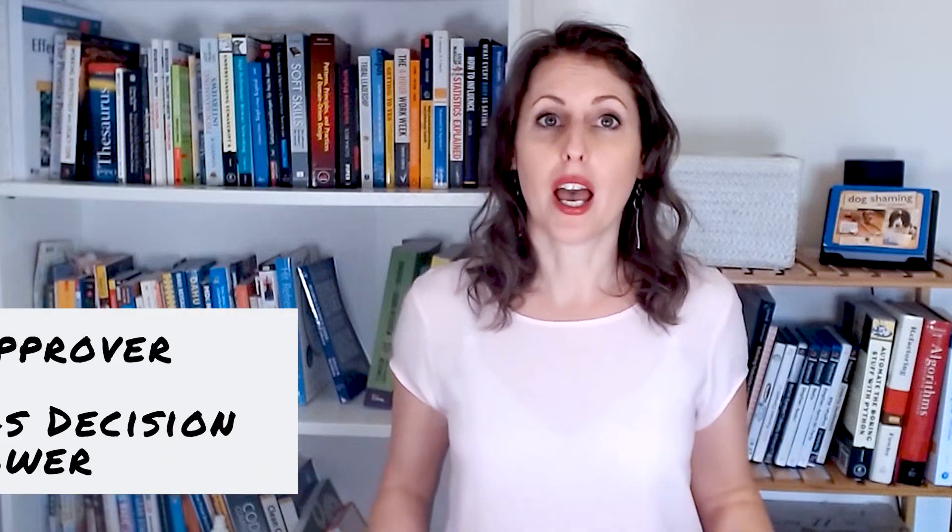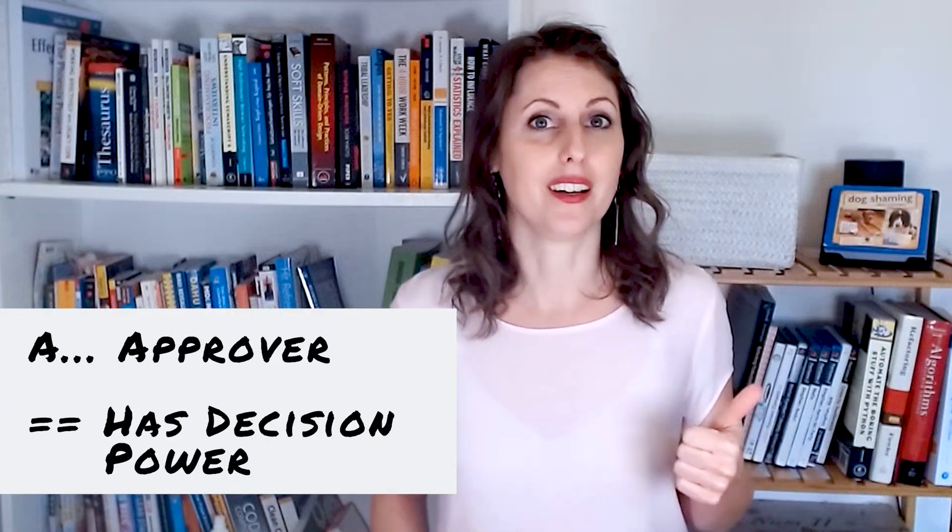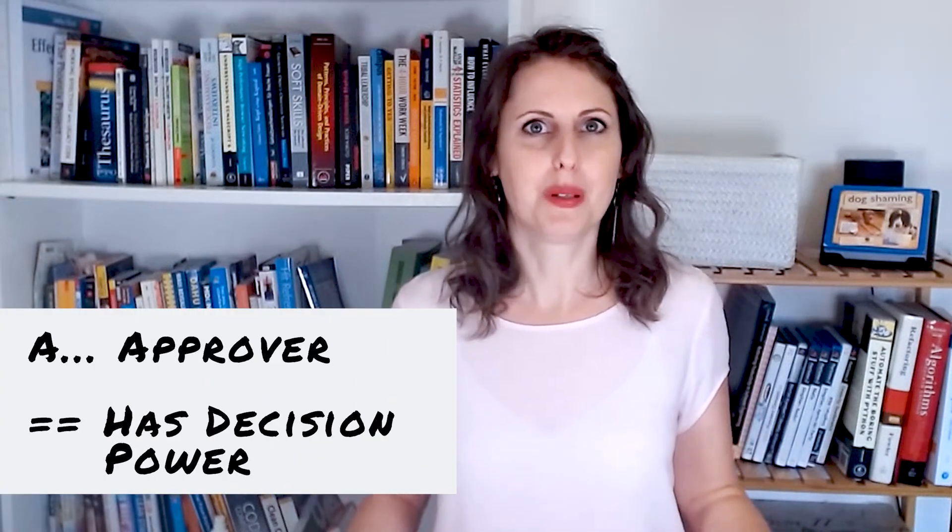Then we have the A for Approver, and this is really important — it's only one person. Don't assign several people to that role. The decision-making input comes from the group, but the real final decision is done by one person. That's the power behind DAISY; otherwise it's again a very long process to agree. You have to decide who is the person that has the final say and that everyone then follows.